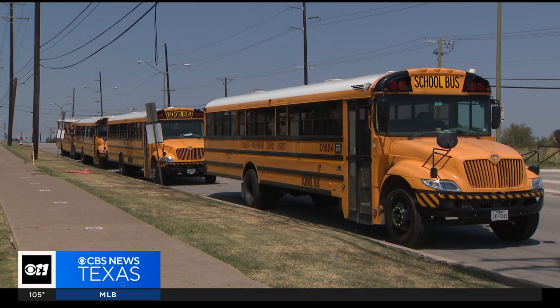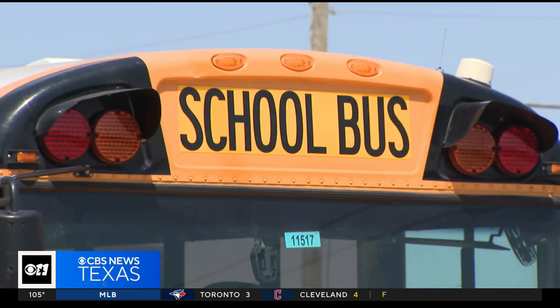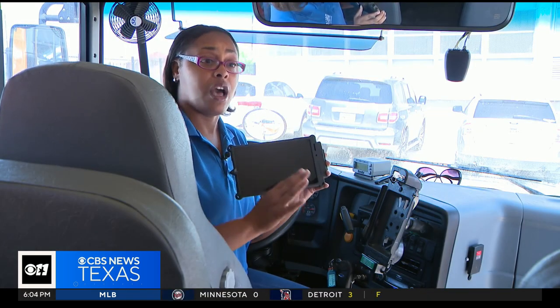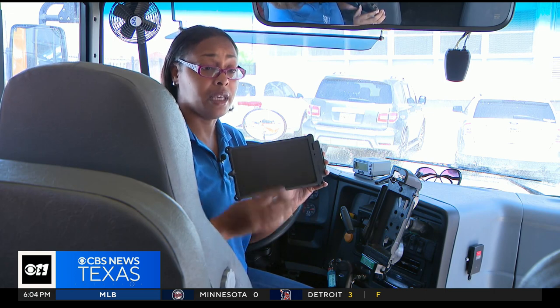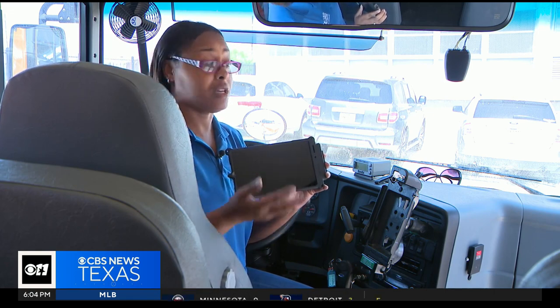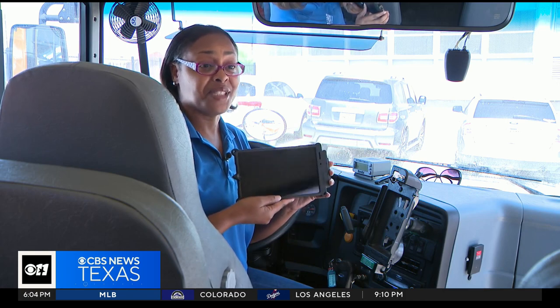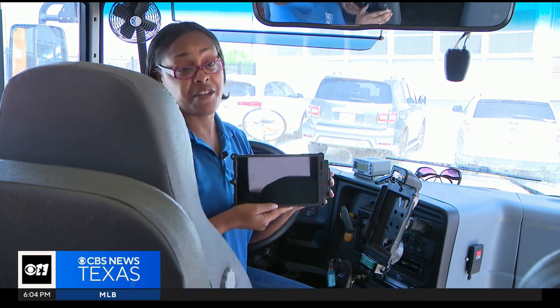That same system will transmit safety data to district staff. If you have to brake hard, it will alert them — this driver did a hard brake — and then they can see what happened, because cars do sometimes cut us off. So it's for our safety.